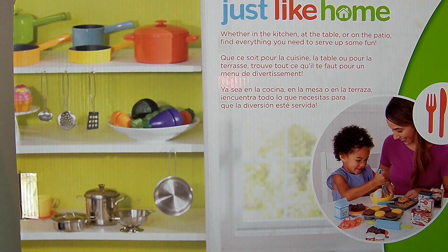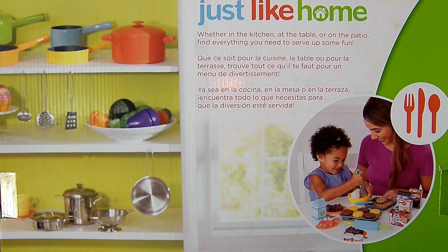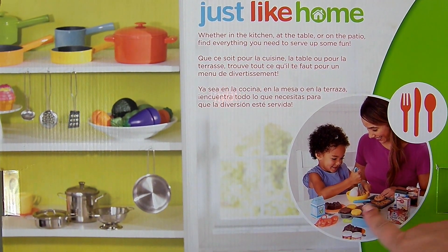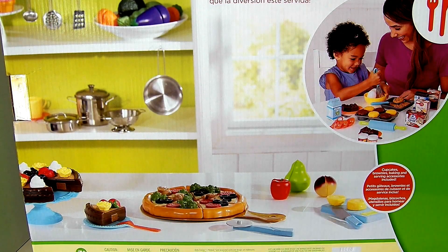The back of the box says Just Like Home. Whether in the kitchen, at the table or on the patio, find everything you need to serve up some fun. On the back of the box we see it looks like a mom and her daughter playing with this set. We also see some other fun Just Like Home sets. I'm so excited to open this up, so let's just open it up.